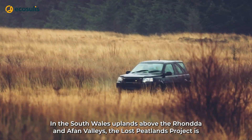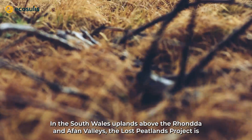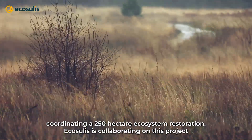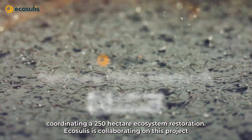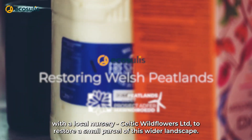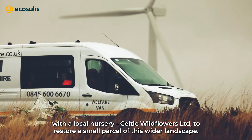In the South Wales uplands above the Rhondda and Afan Valleys, the Lost Peatland project is coordinating a 250 hectare ecosystem restoration. Ecosoulis is collaborating on this project with a local nursery, Celtic Wildflowers Limited, to restore a small parcel of this wider landscape.